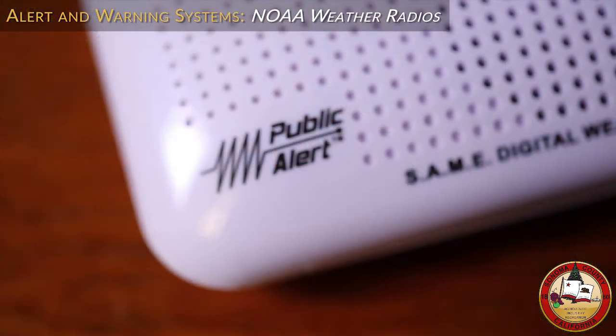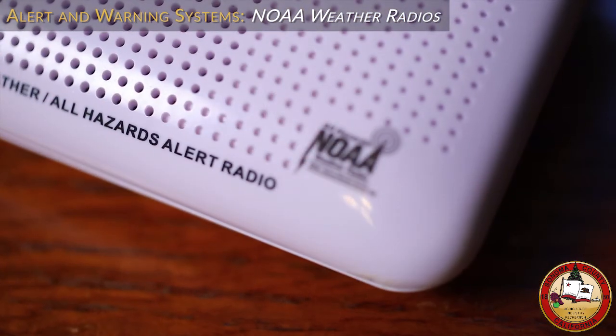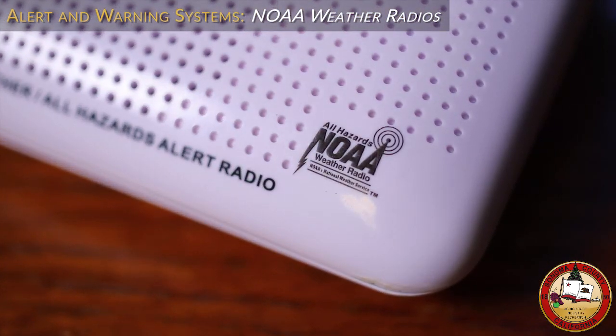If you are interested in a NOAA Weather Radio as an alerting system, make sure you choose a model that has the public alert logo. Not all radios capable of receiving NOAA Weather Reports are equipped with the remote alert capability. Be sure to purchase one with these logos.